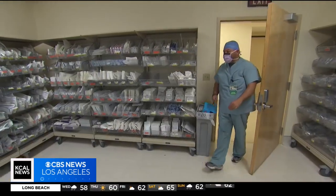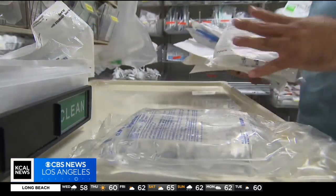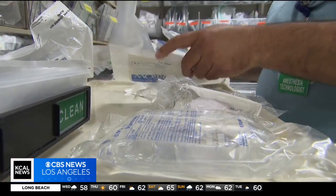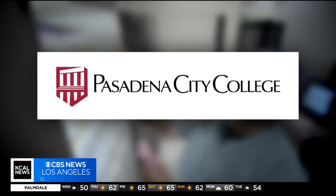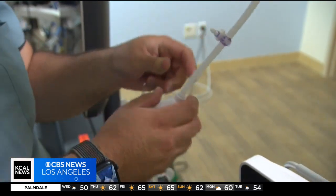Sebastian begins his day in the hospital's anesthesia workroom. We get all the supplies — we basically lay out everything so when the provider comes in the room, you're set up and ready to go. Sebastian studied biology at Pasadena City College, then entered the school's 18-month anesthesia tech training program. And ever since then, I've been working as an anesthesia tech.